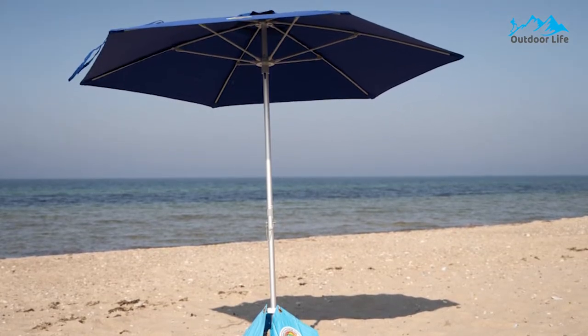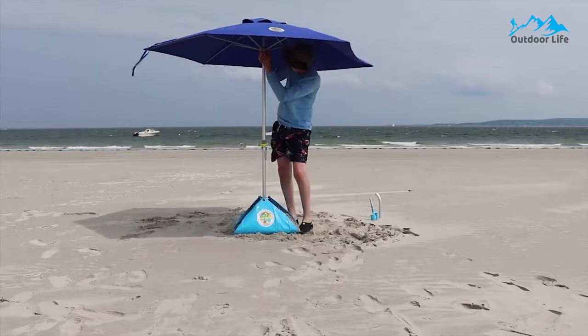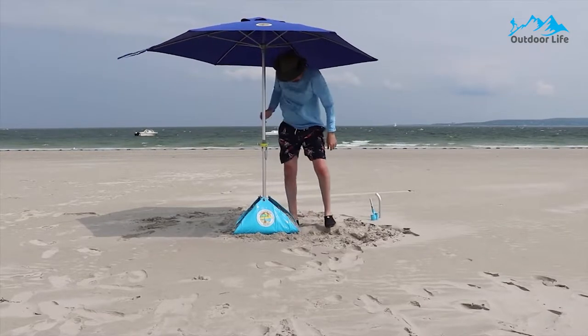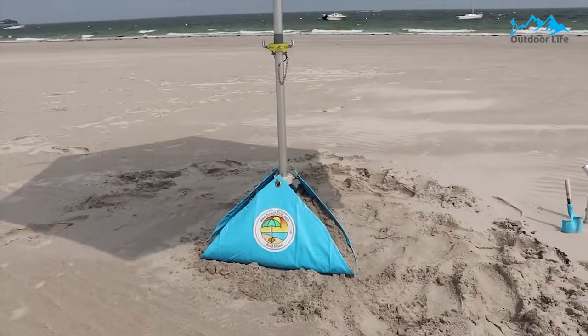It's made as an umbrella system that's easy to set up and makes a day at the beach safer. This all-in-one beach umbrella system, tested in winds up to 40 mph, sits on the beach sand like a patio umbrella placed on a deck.